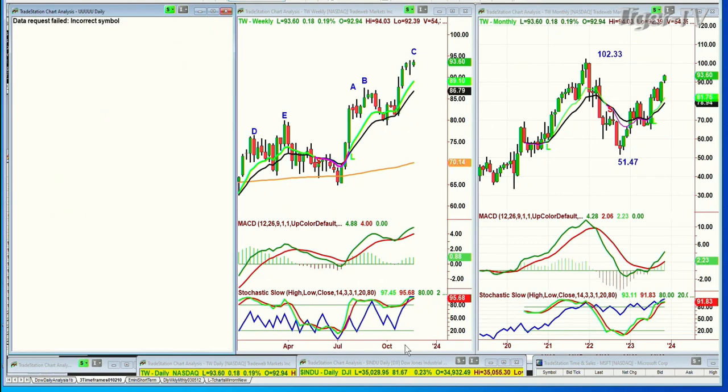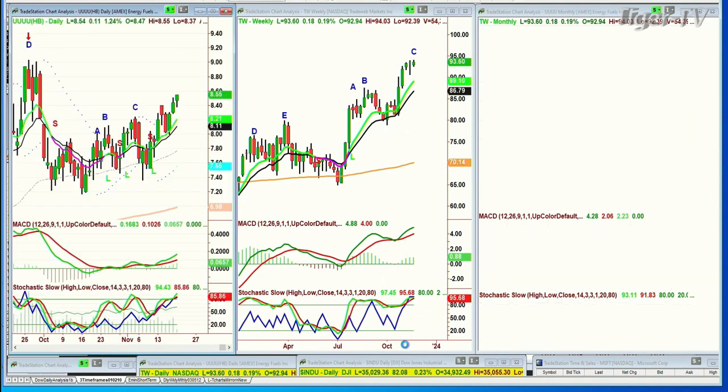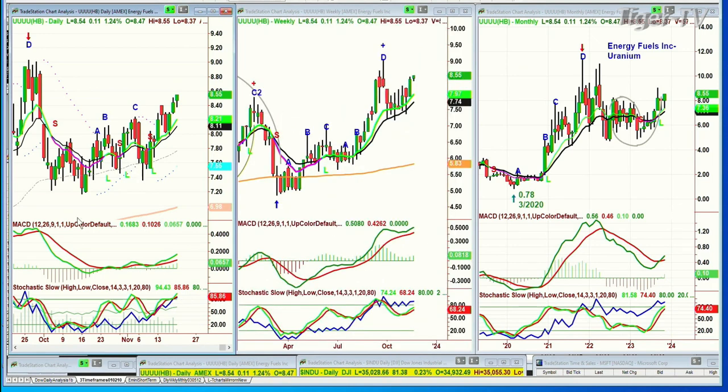Next question: could I look at UUUU, which is in the uranium sector. It's acting very nicely. I've got a target on this of $9 — it's at $8.54. This is an A, this is an alternate count — an E — and the cup formation in the weekly chart in energy fuels uranium looks constructive. There was one more stock but I can't find it right now. Yes, Ravel wrote his Bolero on a train trip, I believe — great success. Tomorrow we'll talk about Microsoft. I want to see where it closes today.